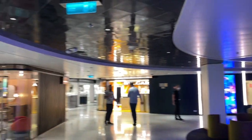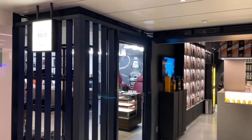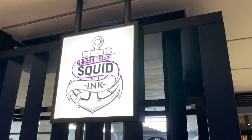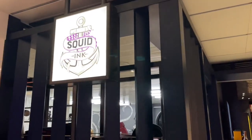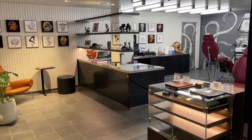I'm gonna show this area here on deck 6, kind of the marketplace. They actually have Squid Ink, which is the first tattoo studio at sea on a cruise ship. You can actually get some ink done here — pretty cool.